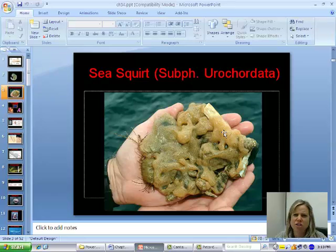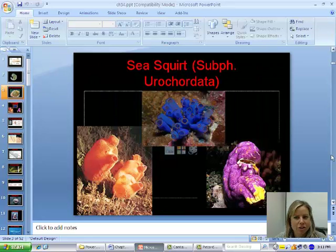This is what a sea squirt looks like — not very attractive. These guys are going to be one of our closest relatives that does not have a backbone. They're not always that ugly; here's a picture showing how they can look kind of pretty. The reason they're called sea squirts is because when you pick them up, they actually contract and squirt water out.